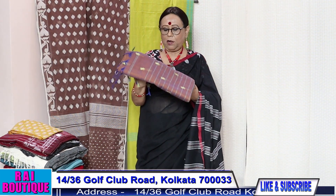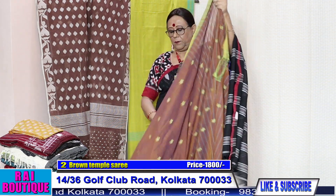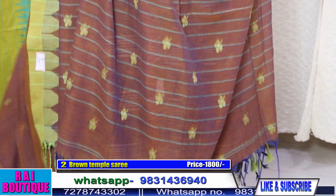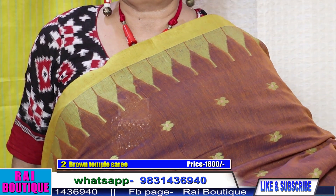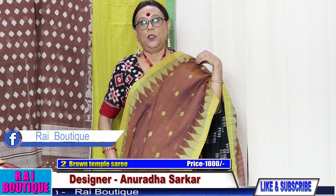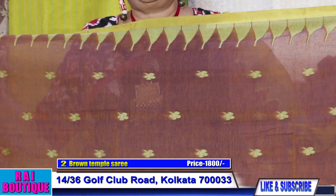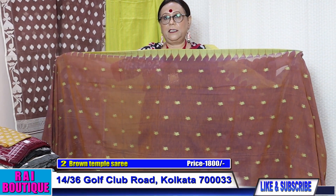Saree number two is another color of the same saree. This is another beautiful color — just have a look. Please do subscribe to my channel. Every Saturday I go live at 2:30 pm, so if you are interested you can see me live. It's a very beautiful saree — please see the border, it's very very beautiful.